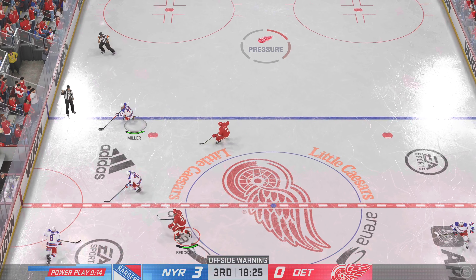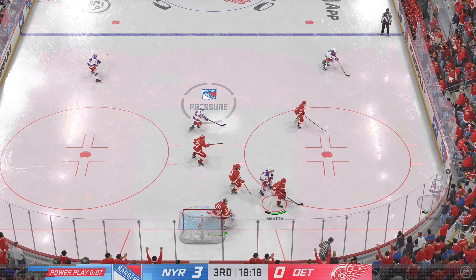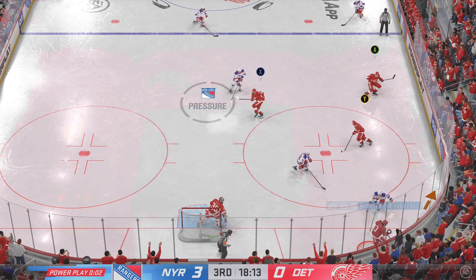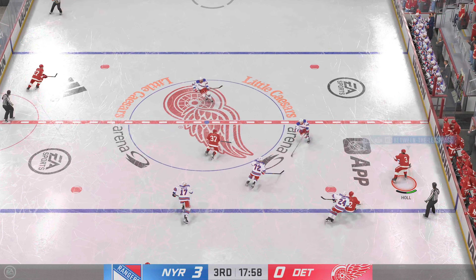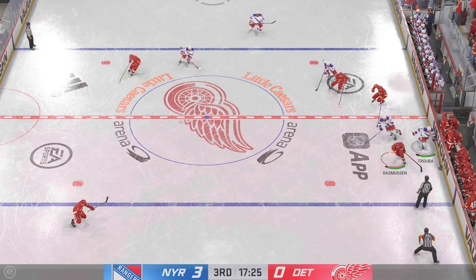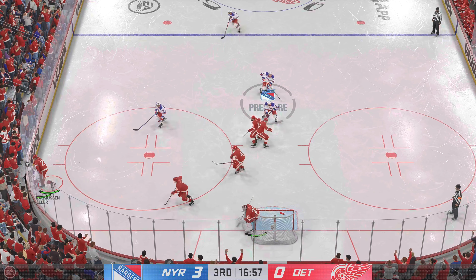He got all on that one. The Rangers get a hold of it on the attack along the boards. Grabbed along the board by Keko. And they'll battle for that loose puck along the boards. Slides it over to Tabata. Being on the power play is a privilege — and for those players who didn't execute, yes, they had a comfortable lead, and some would say it's not a big deal. But to each and every one of them, it should be. And the traffic jam in front blocks the shot.